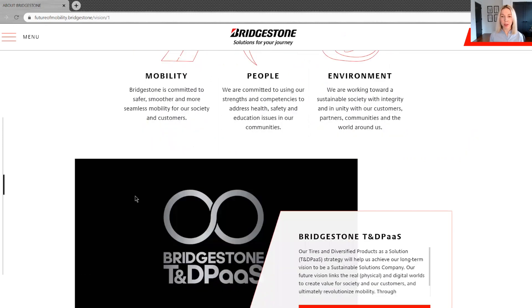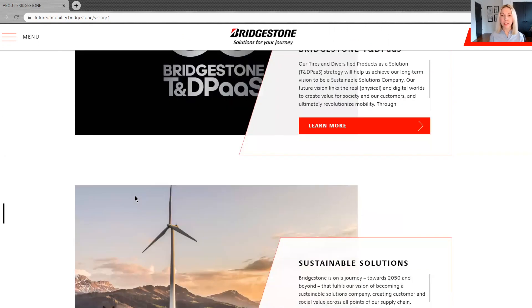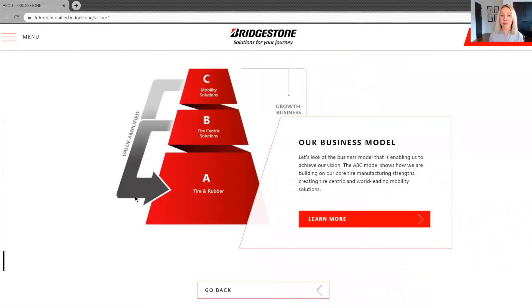At the heart of our work to advance mobility is what we call TND PASS, which stands for tires and diversified products as a solution. We all know what tires are, and we define diversified products as air springs and related components, belts and hoses, as well as bicycle and golf equipment amongst other things. By linking innovations in physical tire technology with advanced digital products and innovative web-based service platforms, we can create new value for our customers and society.